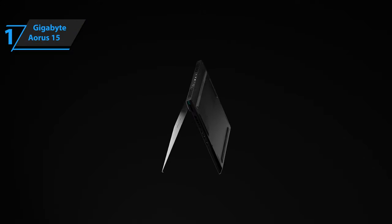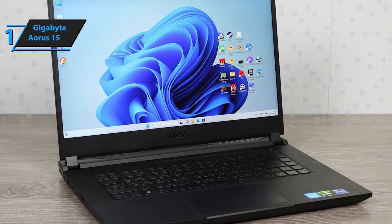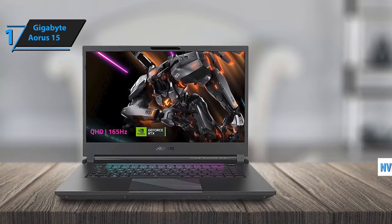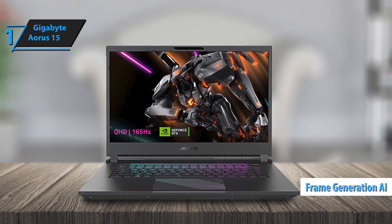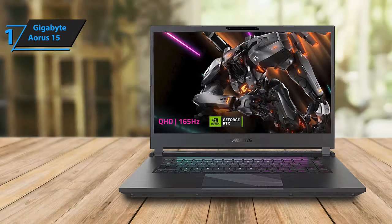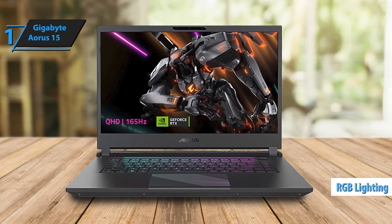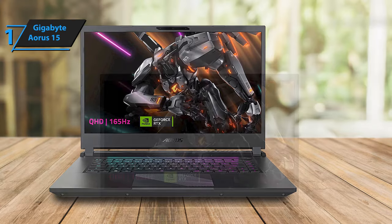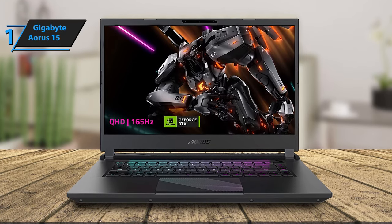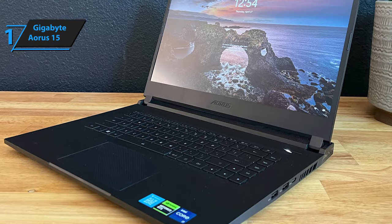Introducing the Gigabyte Aorus 15, our top pick as the best budget gaming laptop of 2024. From the outside, it's hard to tell that this sleek device is a gaming beast. But when you lift the lid, you're greeted by a powerhouse combination of a 13th generation Intel Core i7 processor and NVIDIA's RTX 4070 mobile GPU. This potent duo allows the Aorus 15 to take advantage of NVIDIA's state-of-the-art frame generation AI technology, leveraging Deep Learning Super Sampling (DLSS) to enhance your gaming experience by adding more frames. The Aorus 15 exudes a sense of sophistication with its subdued design, with subtle hints of its gaming nature like the per-key RGB lighting and the bright strip beneath the display. With Gigabyte's control center software, you can customize these lighting effects to match your taste. Despite its slim profile of 0.82 inches when closed, the Aorus 15 feels solid and substantial, weighing in at 4.96 pounds.